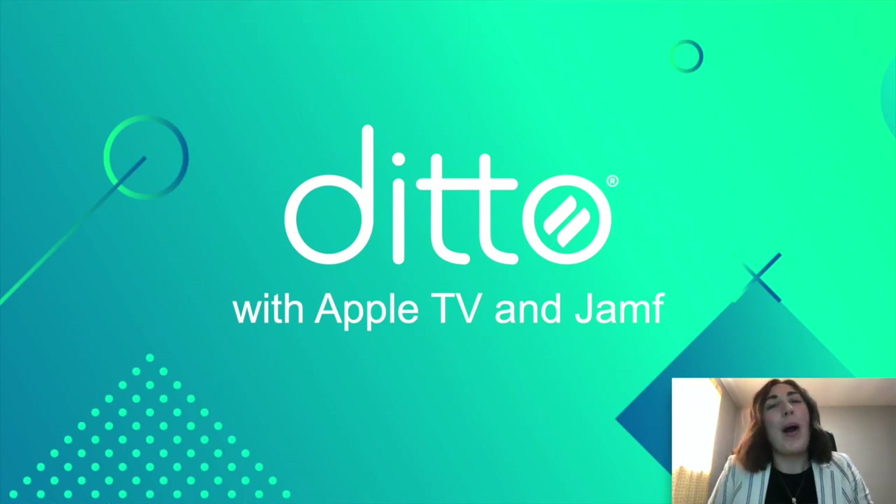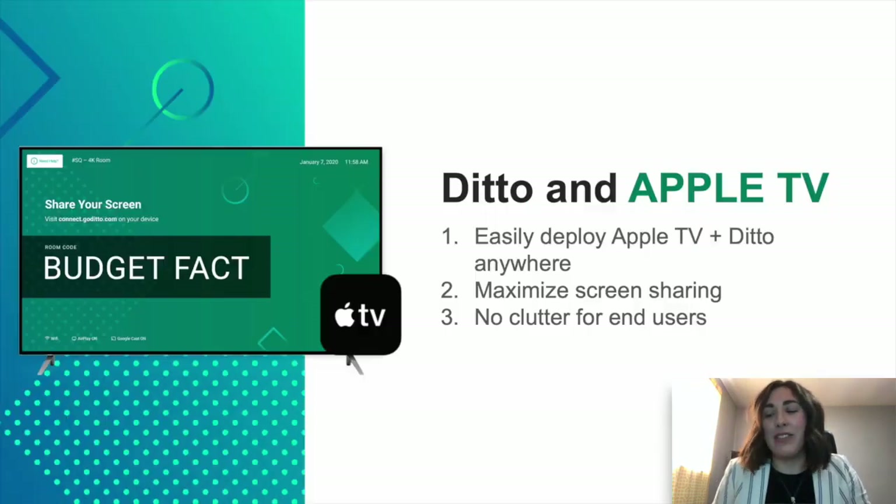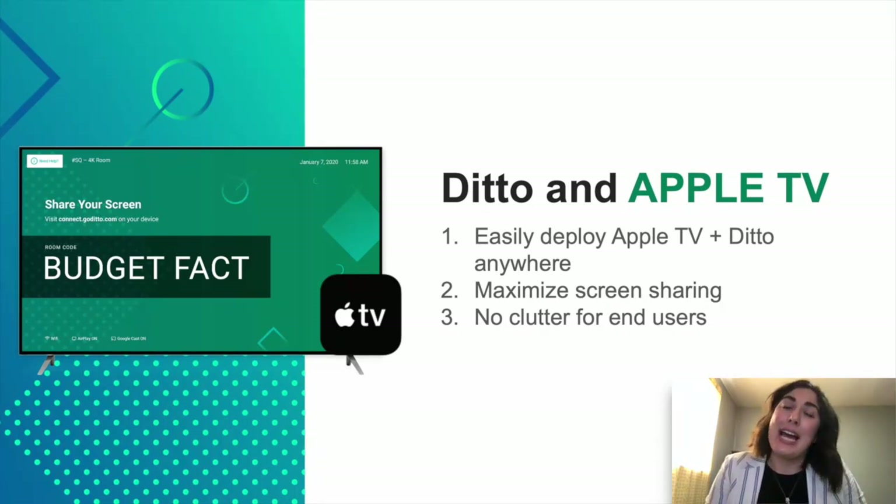Let's talk about why Ditto, Apple TV, and Jamf are going to be the best match. With Ditto and the Apple TV — once you've plugged in your Apple TV, it's really easy to deploy Ditto anywhere. Ditto maximizes the Apple TV. With Ditto, you're able to mirror up to four screens at one time. You're also able to lessen clutter for the end user — if you have five, ten, or fifty Apple TVs and you're looking for one to share to, you're bypassing that crowded list because you're just entering in that room code, not using the native screen mirroring feature. So it makes it a lot more straightforward and clear for your end user.